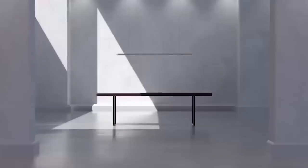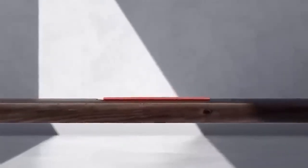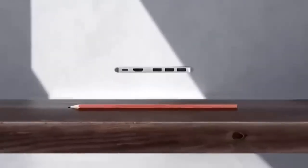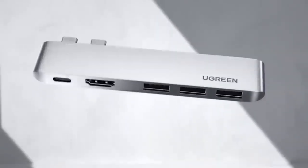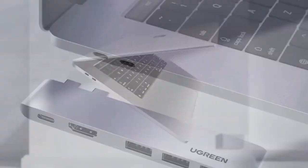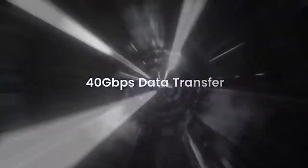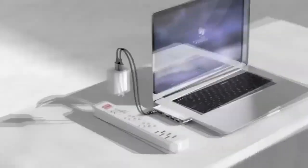It is not uncommon for MacBook owners to complain that they are catastrophically short of ports — a very expensive device that doesn't have enough ports to connect peripherals. This problem can easily be solved with a special adapter from Ugreen. It is a 5-in-1 splitter with 3 USB 3.0 ports, USB-C with Thunderbolt and HDMI support. The seller also offers other models which include connectors for cards. Check the website for compatibility before purchasing.